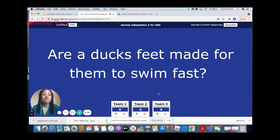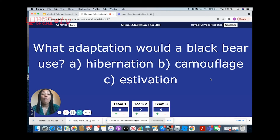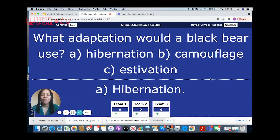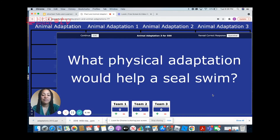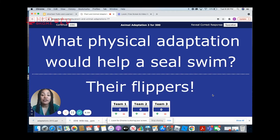Are ducks' feet made for them to swim fast? Yes, ducks have webbed feet and the purpose of their webbed feet is so that they can swim fast. What adaptation would a black bear use? A black bear would use hibernation. What physical adaptation would help a seal swim? Their flippers are going to help them swim in the water.